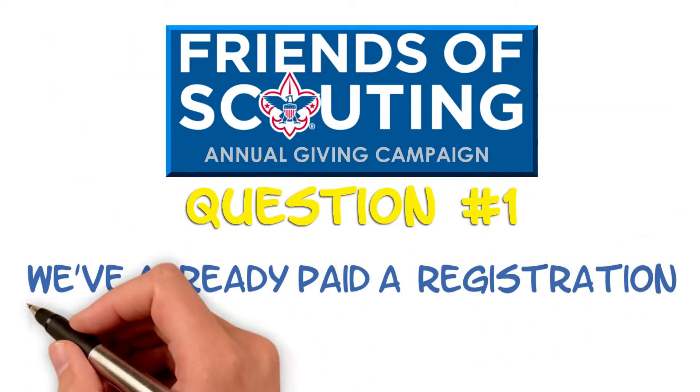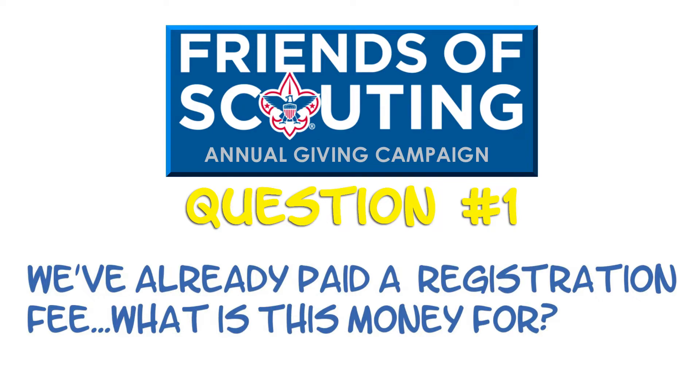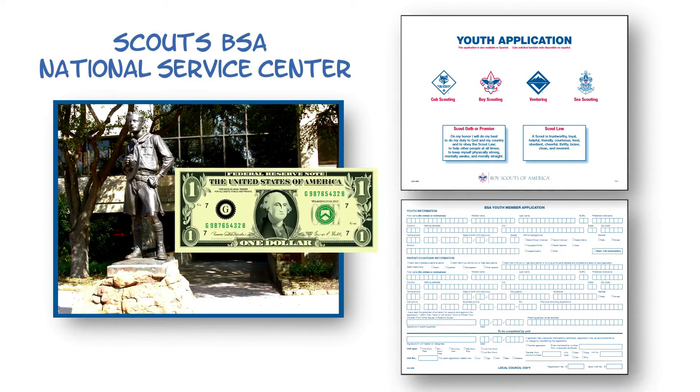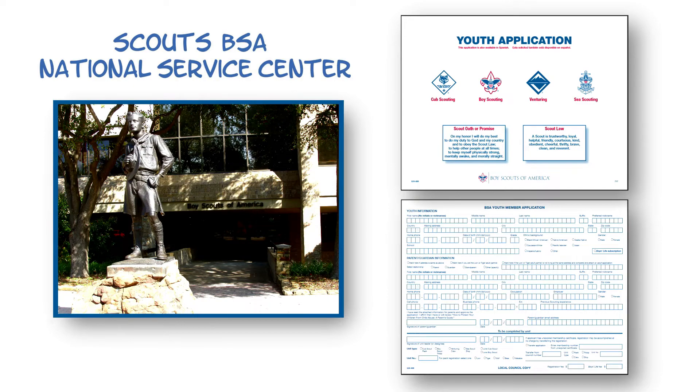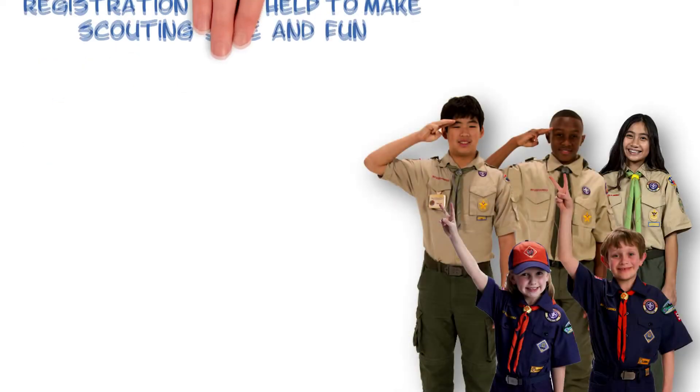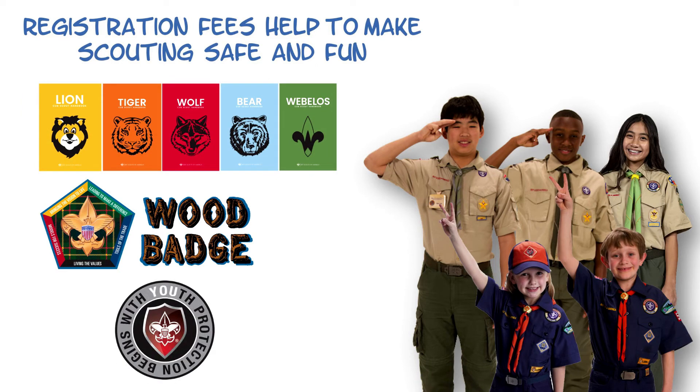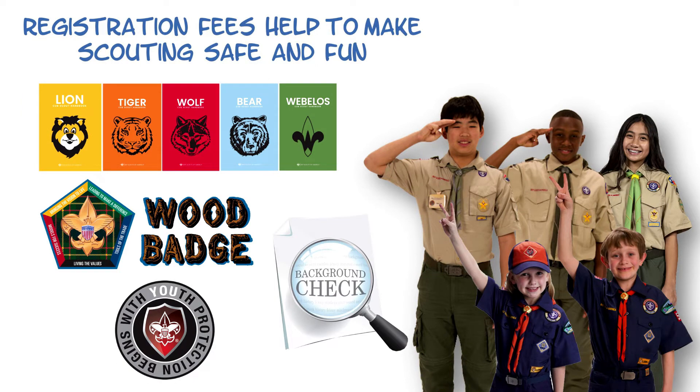We've already paid a registration fee. What is this money for? Registration fees are very important and go straight to the Boy Scouts of America National Service Center. They help with things like handbook development, training materials, youth protection services, and volunteer background checks.